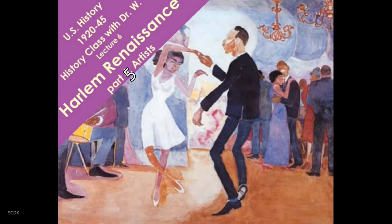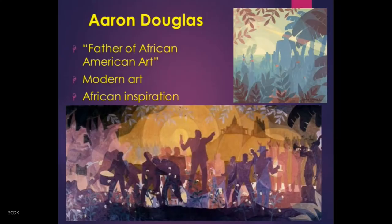Just as the jazz musicians gave the era its soundtrack and the writers gave it its language, the artists give us a historical record — not just of the art and the style of the time, but an actual visual record of the period itself. Just as white artists of that era were pushing boundaries, the black artists of the Harlem Renaissance were professionally trained, highly skilled, and pushed the boundaries of modern art in that era.